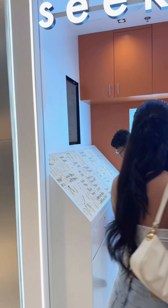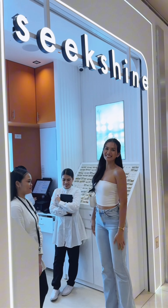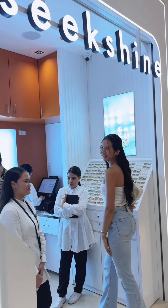Hello everyone, this is CJ and I am gonna tour you around Six Shine's branch here in SM San Lazaro. Here's a quick view of how the store looks like and what to expect as well.